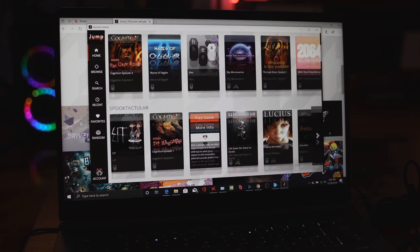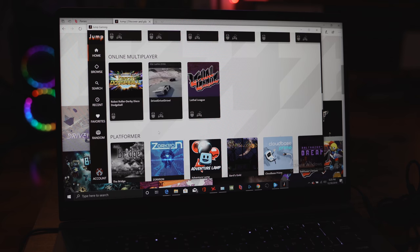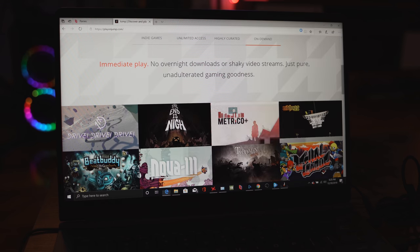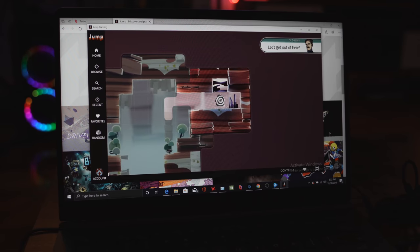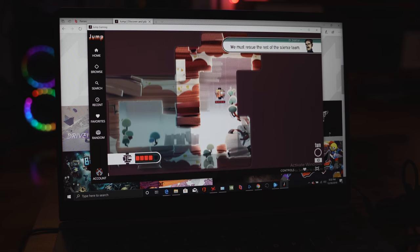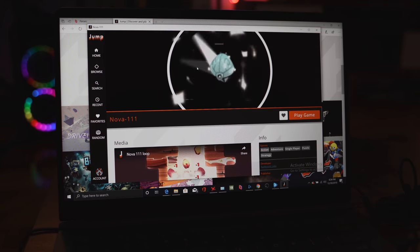The next service is called Jump. Jump is for indie games — if you're an indie gamer, this is something you'll find interesting. You can play on the browser or download the application on your PC. It's $4.99 a month and you get access to about 100 plus indie games. There is a 14-day trial period. Sometimes the server is a bit choppy depending on the game, and it took a longer time to load a few games, but if you're indie game focused, Jump is the way to go.